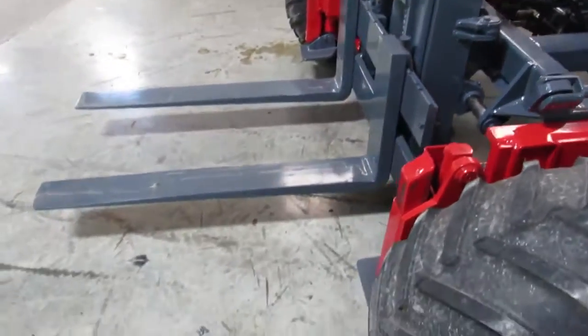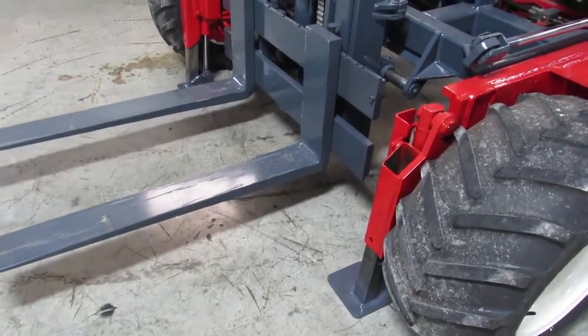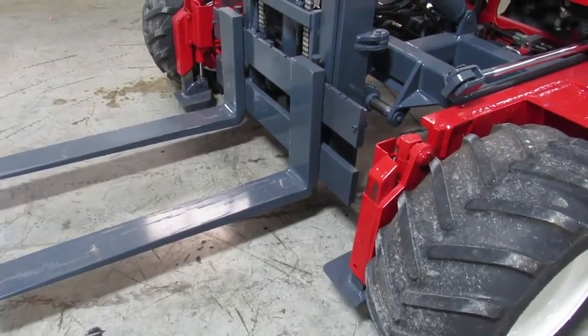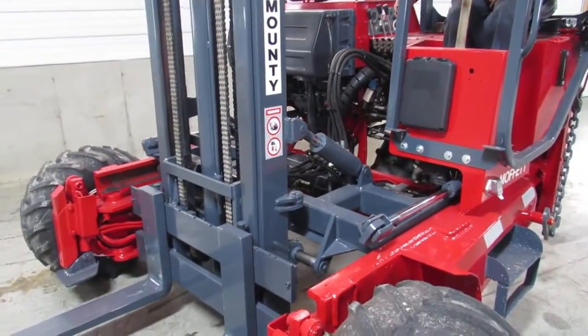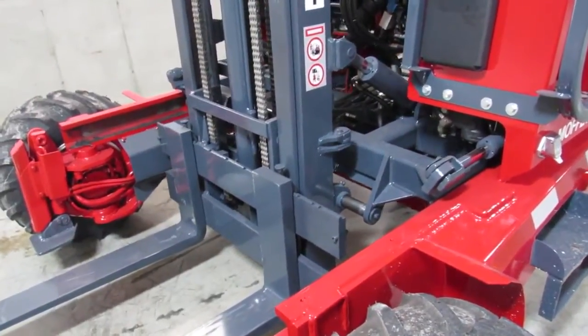Now we'll show you the outriggers. You can use these to pick up heavy things. You would use your maximum capacity and you have the mast out like this — you have to put those down. Now I'm going to show you the mast operation going in and out. This is your mast carriage. Once you've got your heavy thing, you pull it back. This helps you mount too.